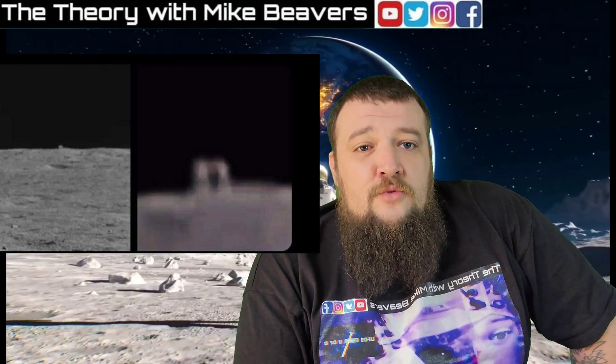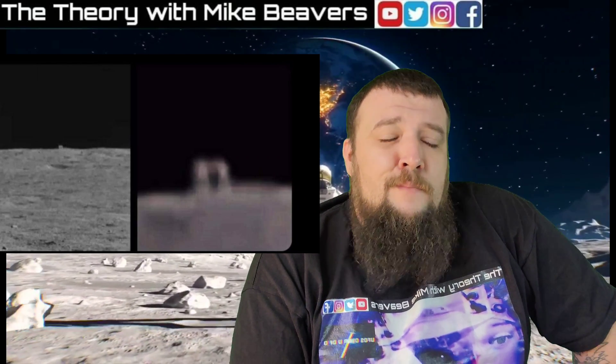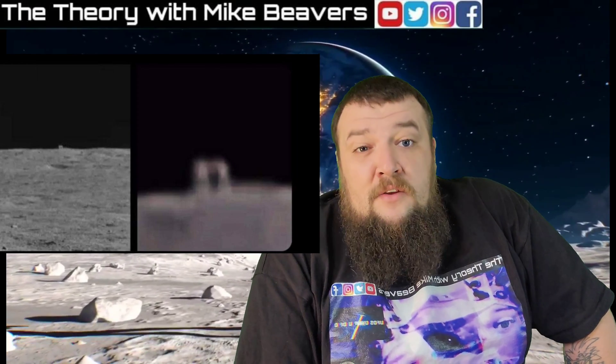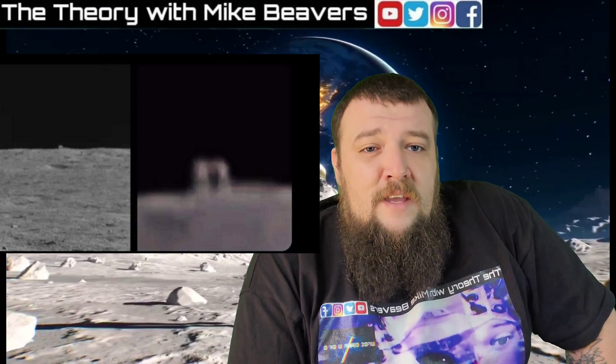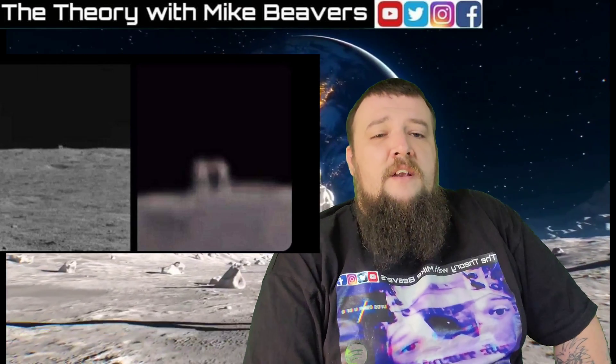We're going to be watching the Chinese news to see what they have going on. They said it's going to take two to three months to get to this object and actually see what it is. Who knows — maybe it could be Elon Musk's vacation home. Could be anything. I'll keep you guys updated on this.